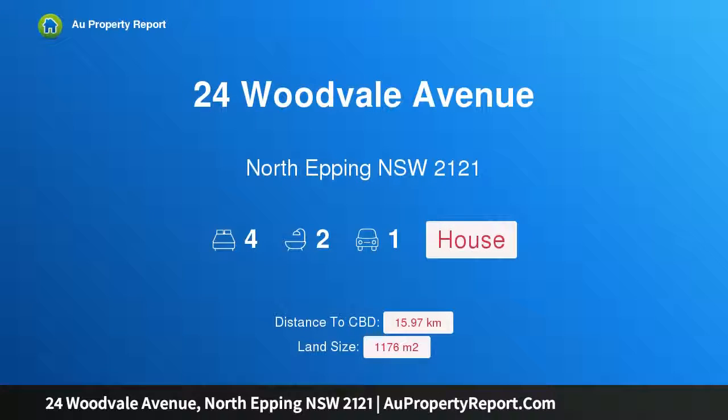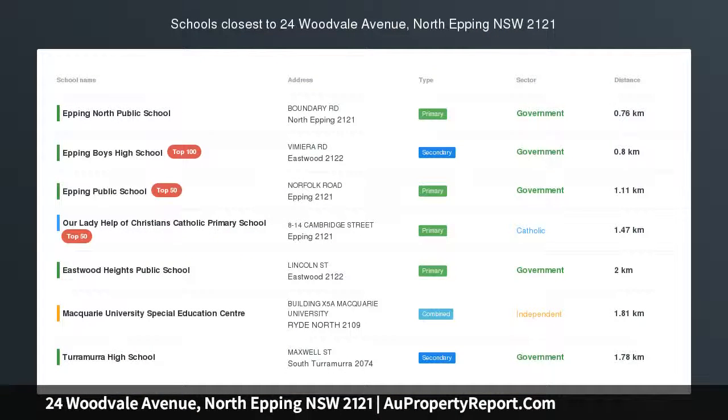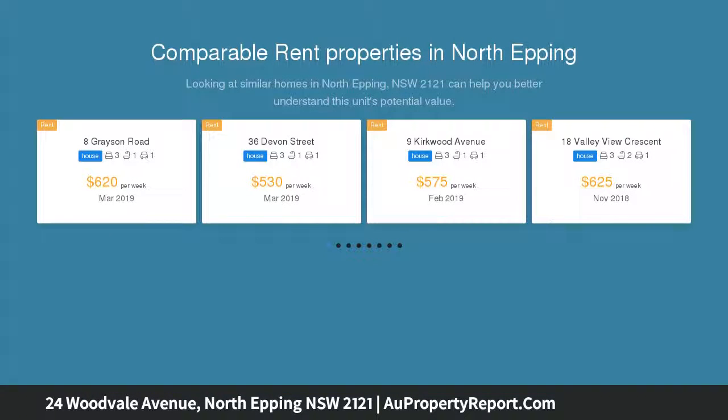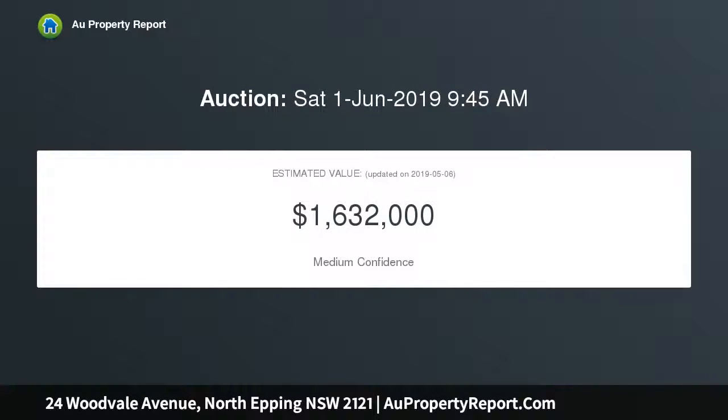I am glad to introduce 24 Woodvale Avenue, North Epping, New South Wales 2121 — a comfortable family home with subdivision potential. Capturing a high-side elevation, this immaculate family home is set over an impressively sized 1,176 sqm block, with the potential to subdivide or renovate STCA. It's a cul-de-sac address in the Epping Boys and Cheltenham Girls High catchments.